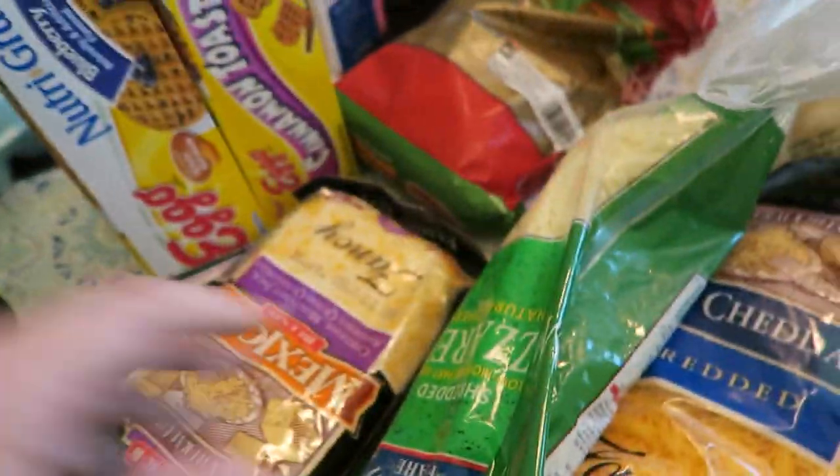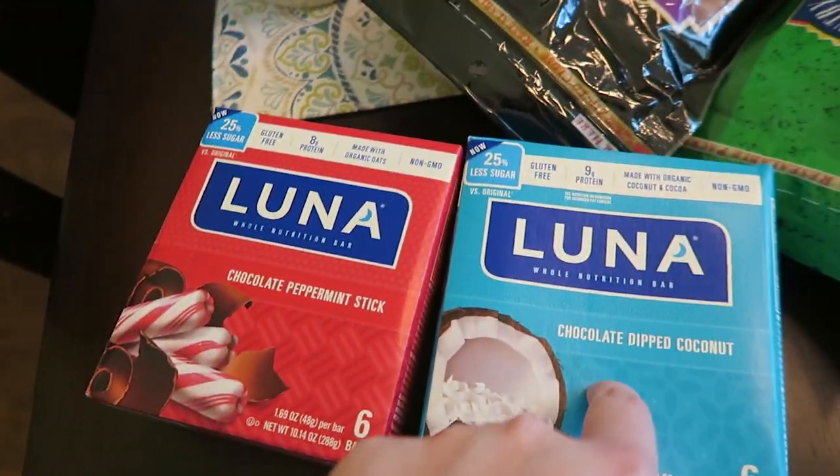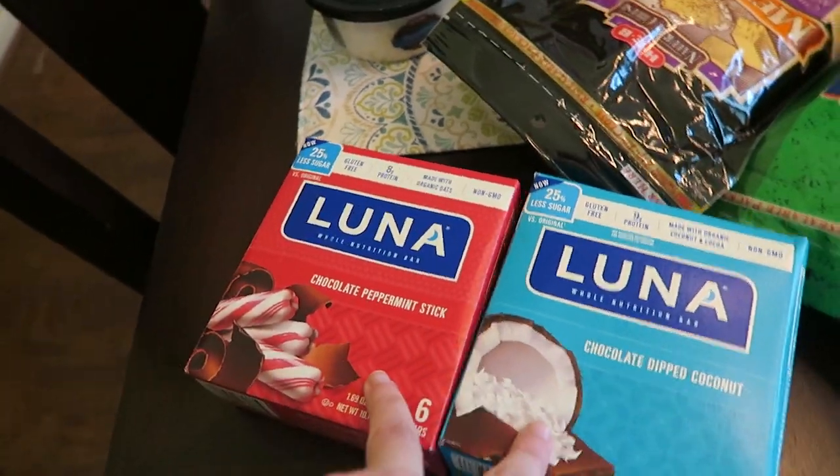And then we also have some cheddar, some Mexican blend, and some mozzarella, some nuggets, and we have got the chocolate peppermint stick and the chocolate chip coconut Luna bars — these are my favorite flavors.